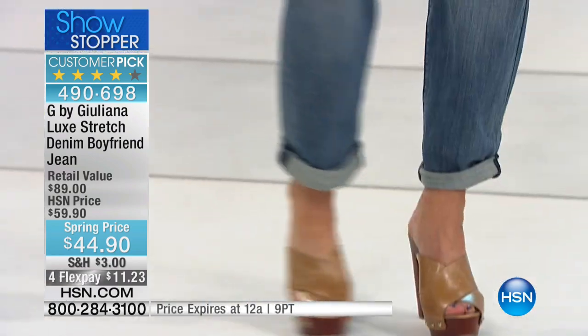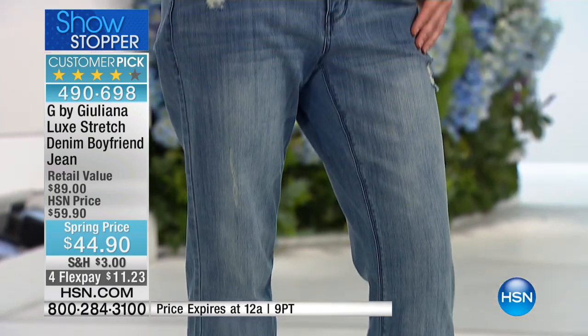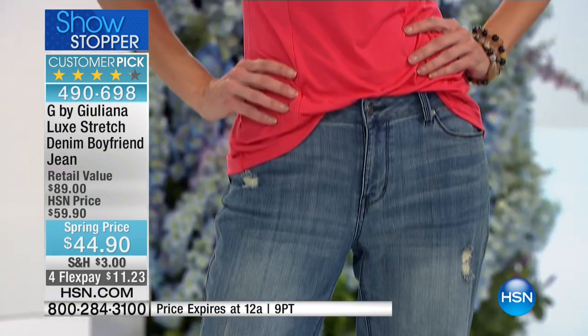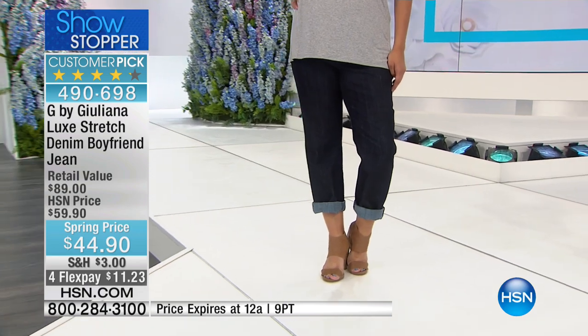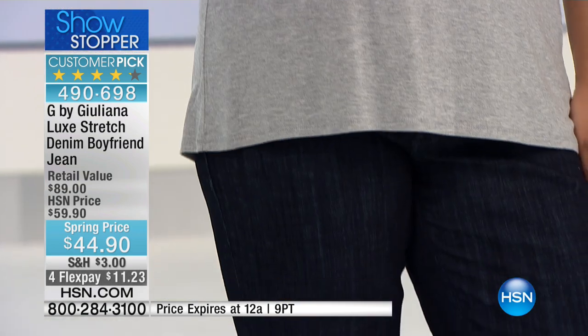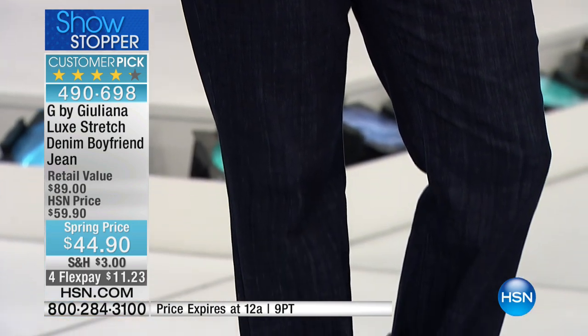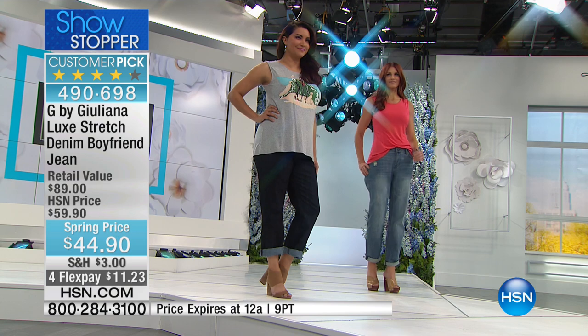Here comes Sonia in the soft chambray. Juliana is very specific and precise about where she puts her distressing to make it look natural — those are the points that would show wear on a jean if it were five years old. And whether you're 22 or 82 or anywhere in between, this is her number one best-selling silhouette.